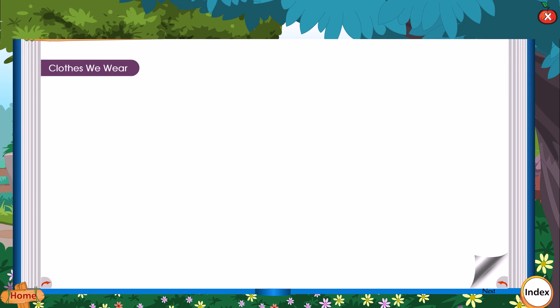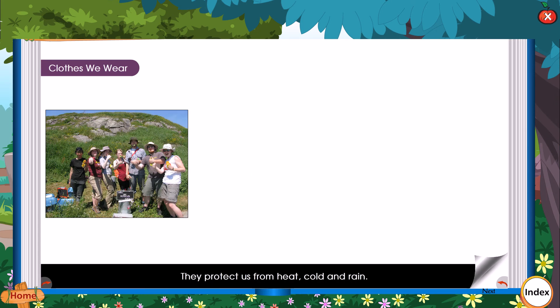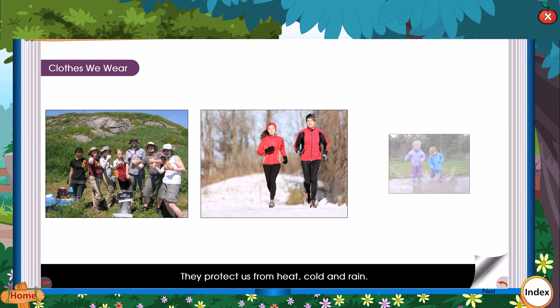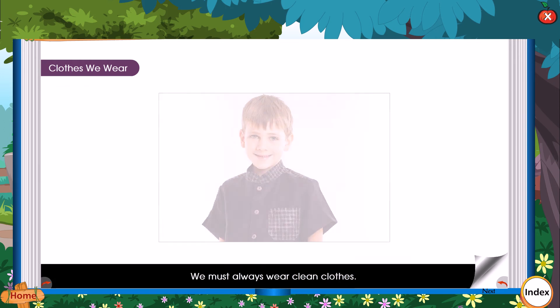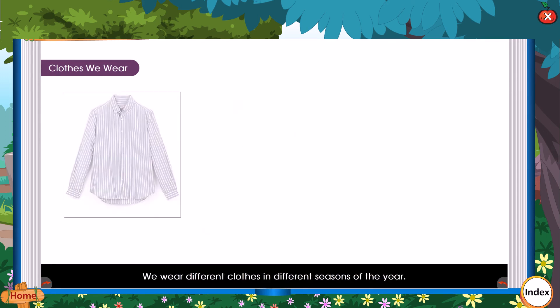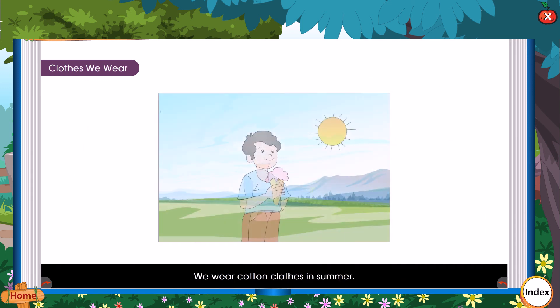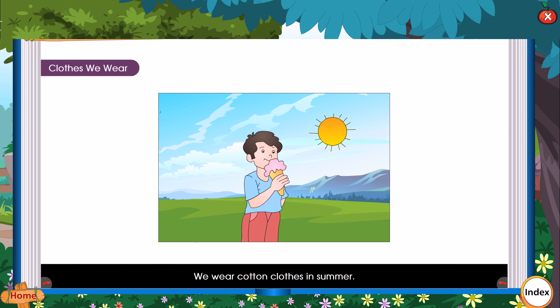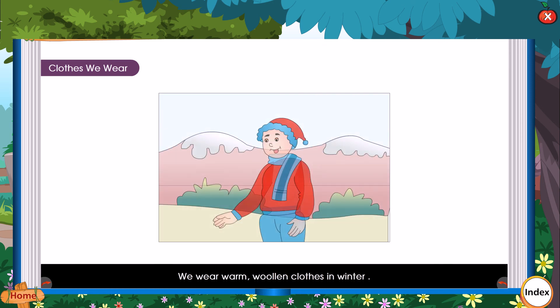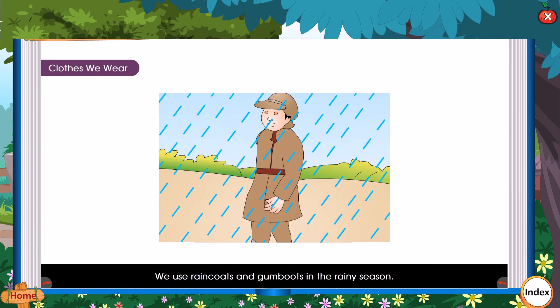Clothes we wear: We wear clothes to cover our body. They protect us from heat, cold, and rain. We must always wear clean clothes. We wear different clothes in different seasons of the year. We wear cotton clothes in summer. We wear warm woolen clothes in winter. We use raincoats and gum boots in the rainy season.